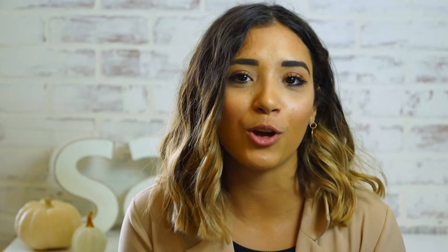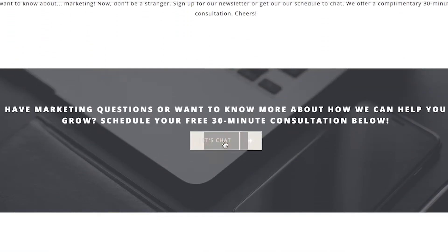Call to actions should persuade your potential lead to take immediate action. This can be to contact you or to browse your website for your products or services. Call to actions are usually short phrases, something like 'sign up now' or 'shop our site.' Make sure that these are clickable so that when your lead sees them, they can take immediate action.